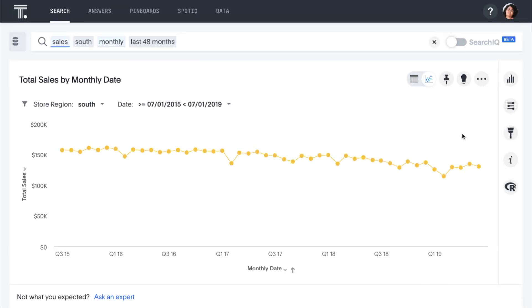Now let's return to our original question about regional sales. SpotIQ had indicated that sales in the West are trending up, but we also saw sales in the South are trending down. There are literally thousands of questions we could ask about these fluctuations — when you consider the number of stores, products, customers, customer segments, promotions, and their effects on sales of other items, the number of questions is nearly limitless.